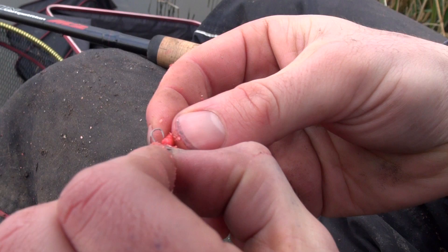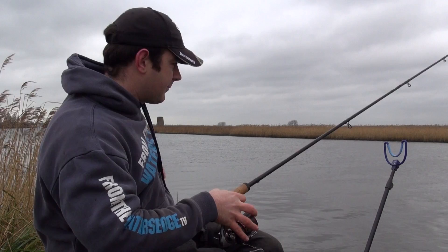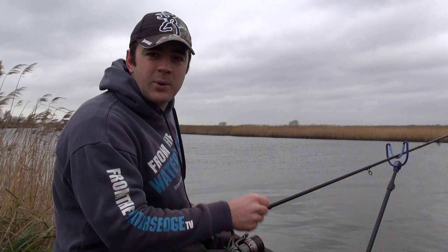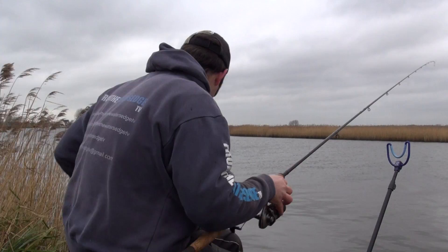I'm going to stay with one red and one fluoro maggot — that's what I've had bites on. We've had five or six fish now and a couple of skimmers as well, which is incredible — I don't understand why they're still here. That's why it's a bit unexpected, like I said at the start, but I'm not complaining. If we can get a nice net of roach out of this I'll be well chuffed.